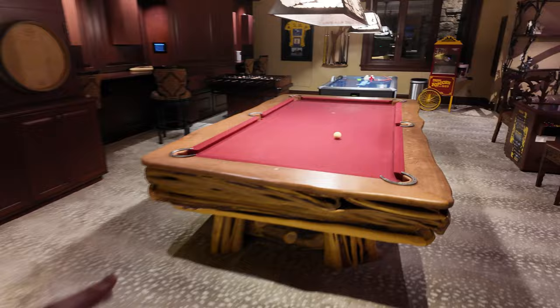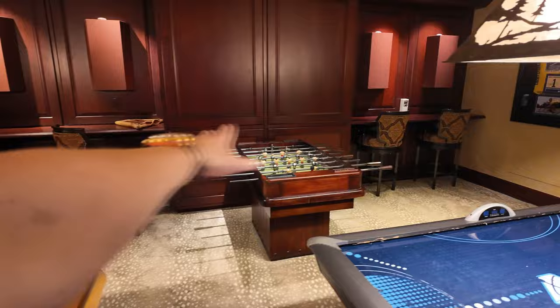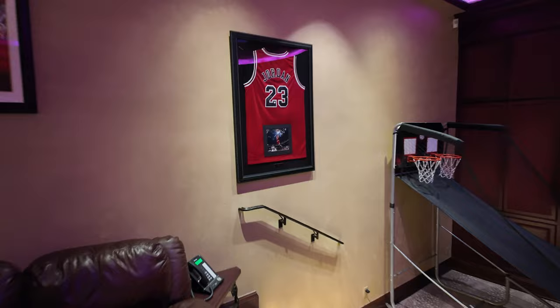Pool table, air hockey table, foosball, seats, a full-blown movie theater, more games, popcorn machine. Right here — a jersey signed by none other than Michael Jordan.